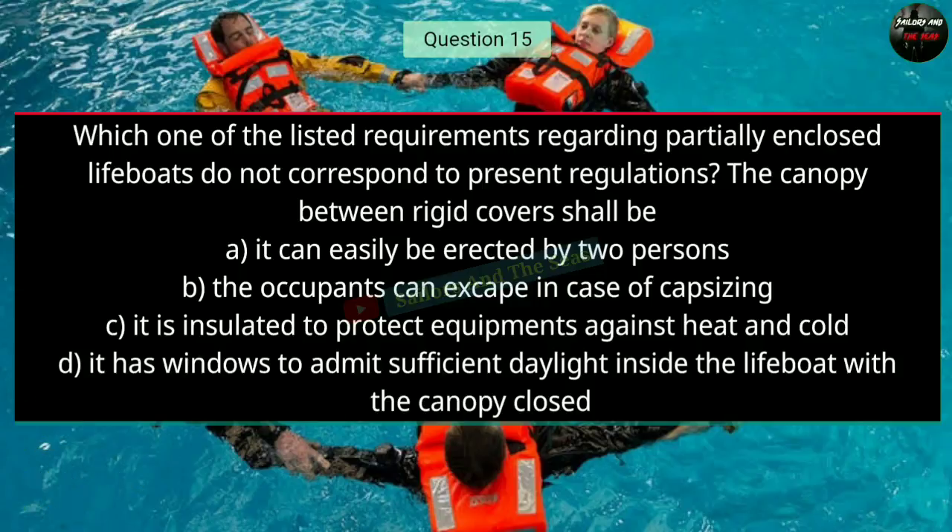Question number fifteen: Which one of the listed requirements regarding partially enclosed lifeboats does not correspond to present regulations? The canopy between a rigid cover shall be — the right answer is D — it has windows to admit sufficient daylight inside the lifeboat with the canopy closed.